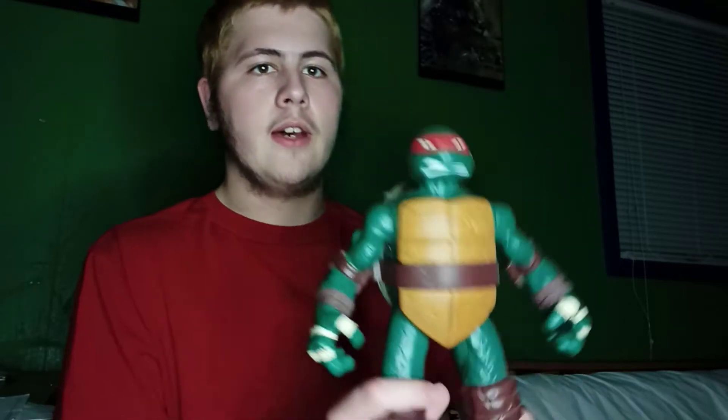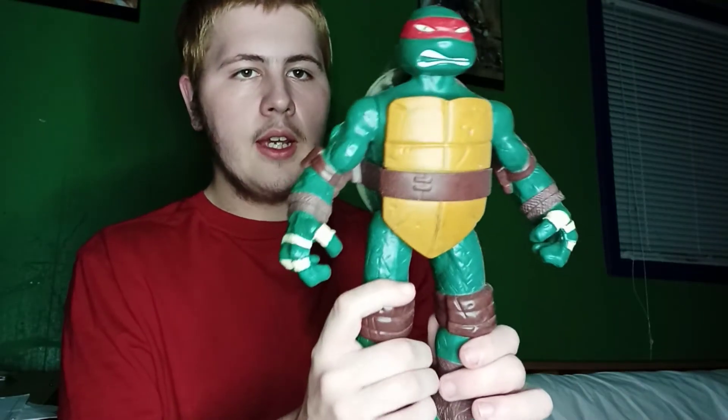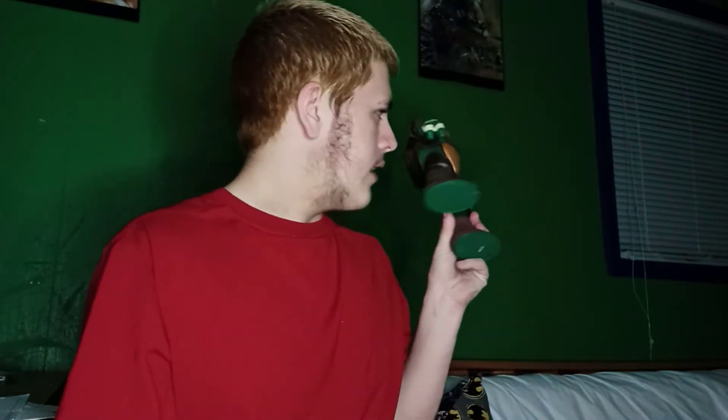Raphael from the 2012 Ninja Turtles series. This one's actually a head-drop figure — you drop his head, he sways his legs, and his head pops back out. So this is a head-drop turtle.